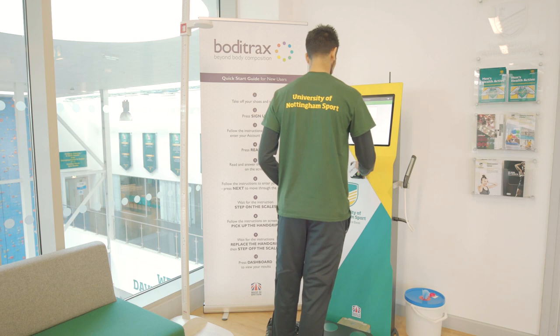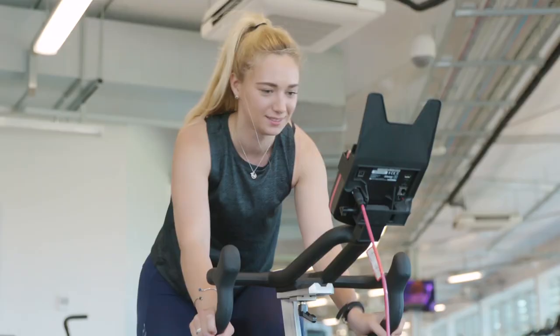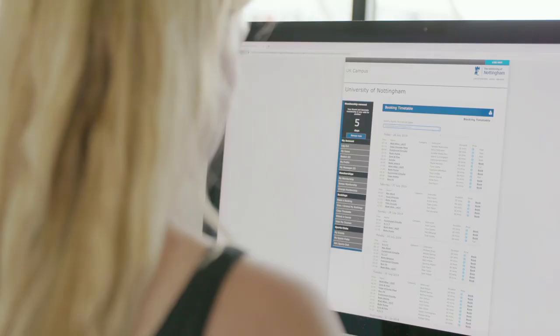Your membership gives you access to over 200 group exercise classes per week. Popular classes include indoor cycling, Les Mills Body Pump, yoga and Pilates. The full timetable can be viewed and booked online or over the telephone, within the fitness suite or at reception. Booking is highly recommended and classes can be booked up to three days in advance. Please remember to cancel your booking if you are unable to make it so your place can go to another member.